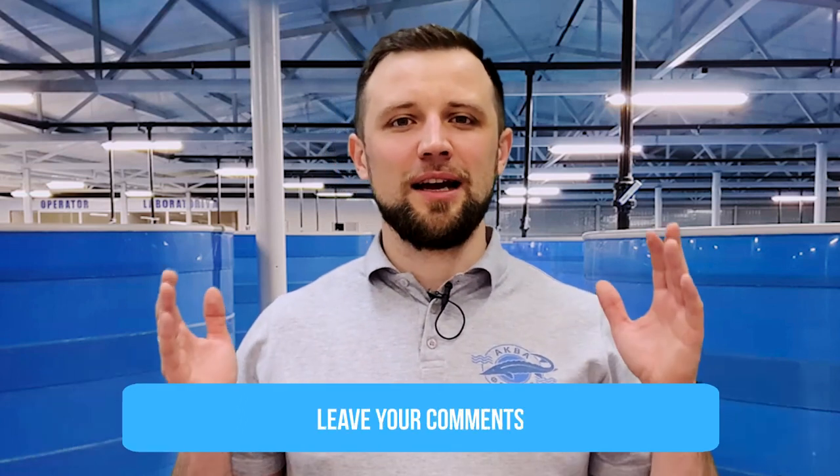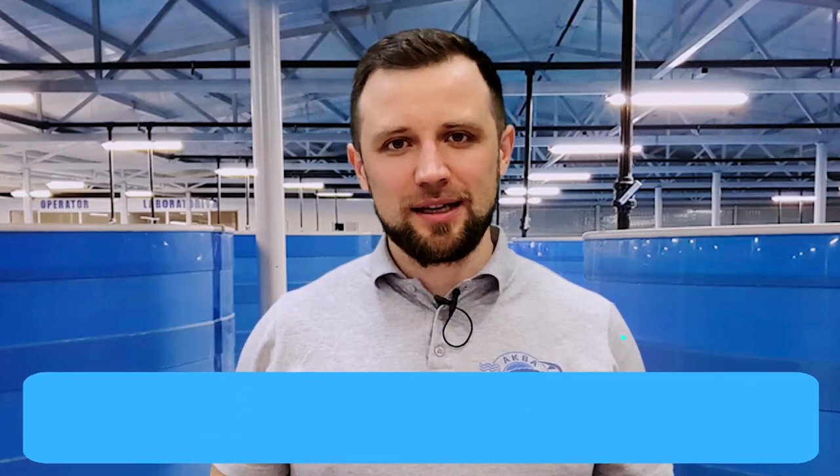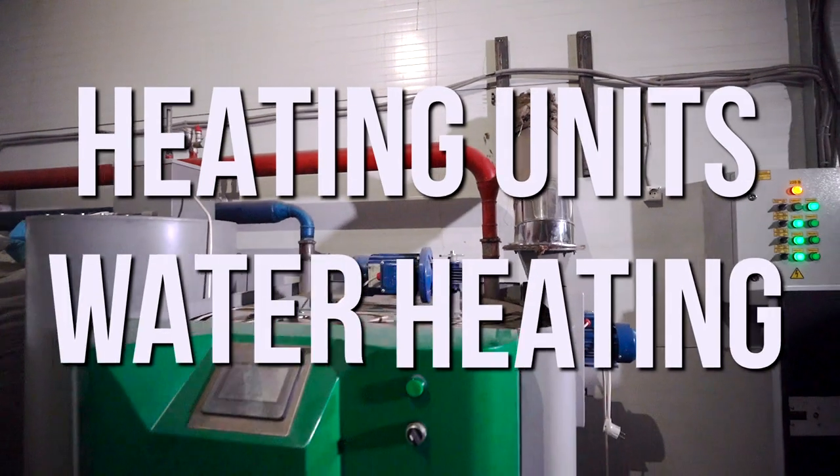Of course, there are other heating units — infrared heaters, heat curtains, fan coils, and many others. But I included only three options in my list because these are the most widely used heating units at RAS farms specifically. We've now considered air heating in detail, so let's figure out what to do about water heating.